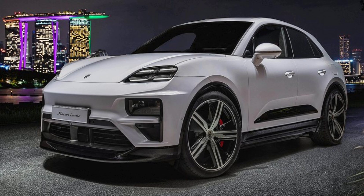The entry-level Macan Electric, priced from $75,300, features a rear-wheel drive setup with a single electric motor generating 335 horsepower, allowing for a 0–97 km/h sprint in 5.4 seconds. Stepping up to the Macan 4 Electric, priced at $78,800, adds a second motor and all-wheel drive, boosting power to 402 horsepower and reducing the 0–97 km/h time to 4.9 seconds. The Macan 4 Electric also boasts the longest range in the lineup, with an EPA-estimated 496 km on a single charge.